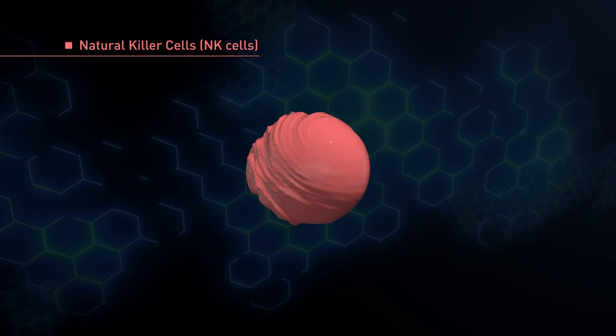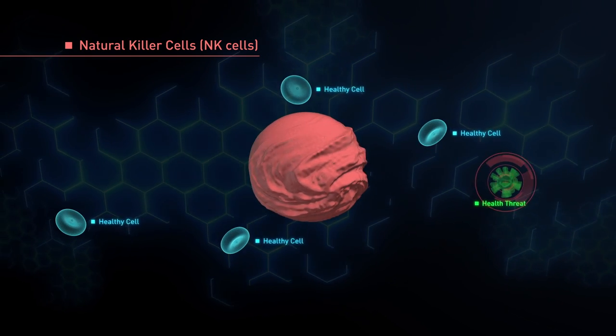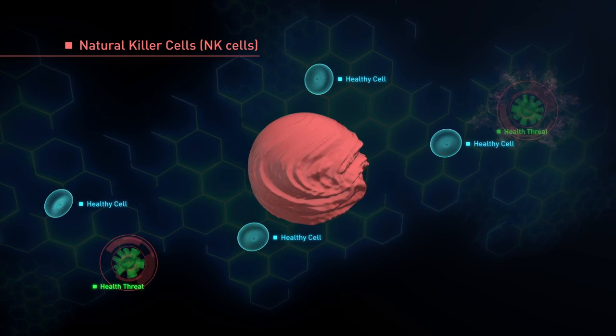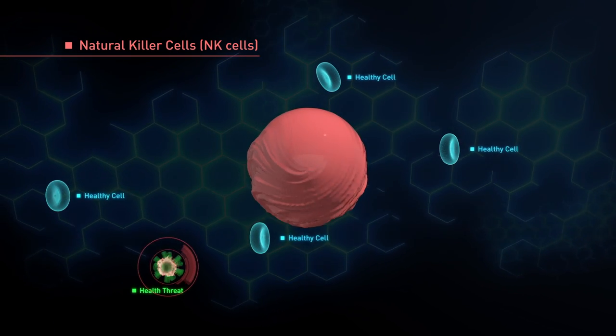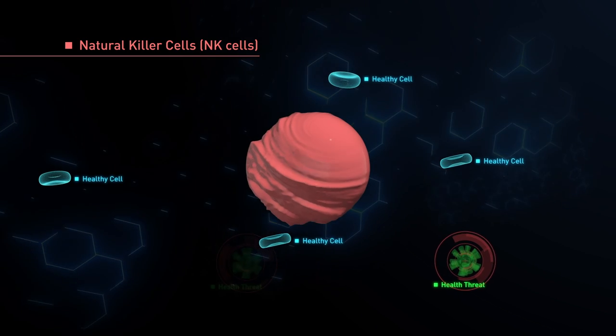Natural killer cells, or NK cells, do exactly what their name suggests — they detect and destroy harmful invaders. NK cells have the uncanny ability to identify health threats with little to no information. They're the special forces of the immune system.